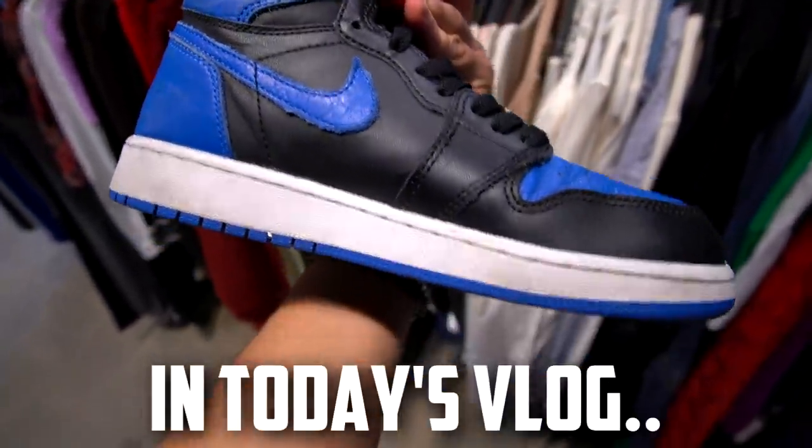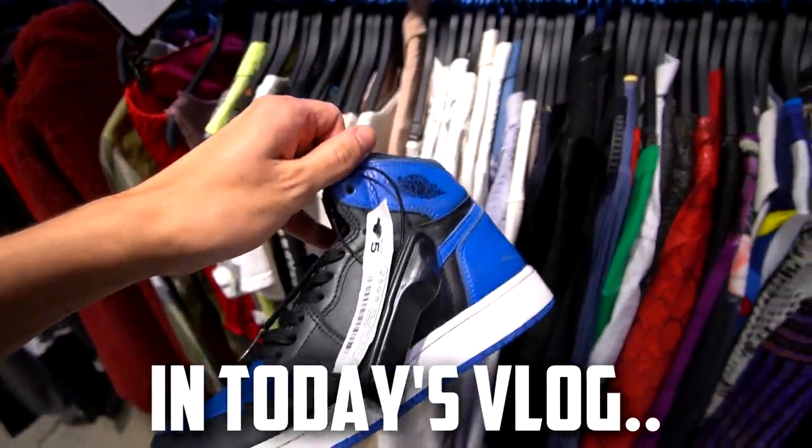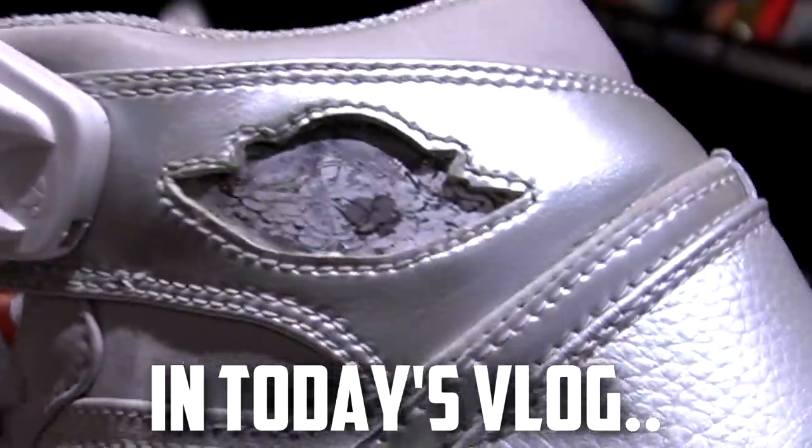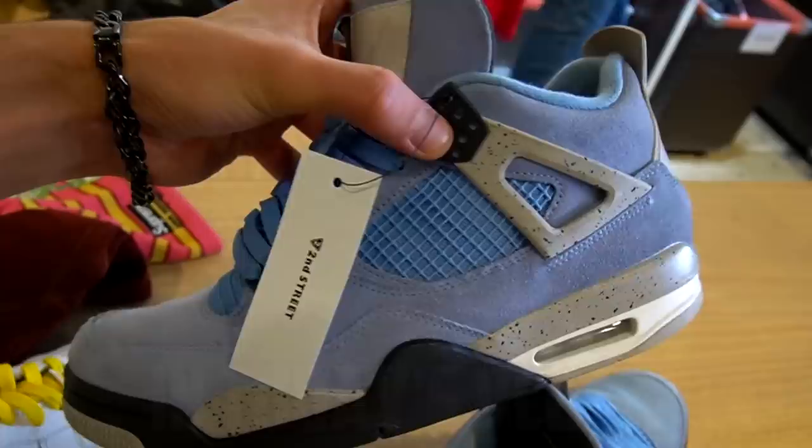Royals are very expensive brand new, so if you were going to wear them anyways, buying ones used is typically a really good way to go. 250 for a size seven and a half with the box — that's actually not bad at all.